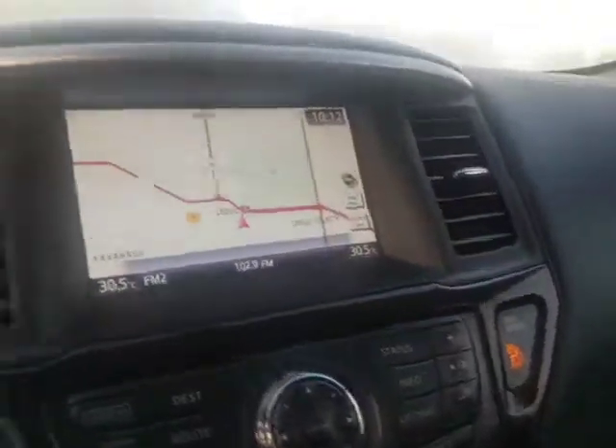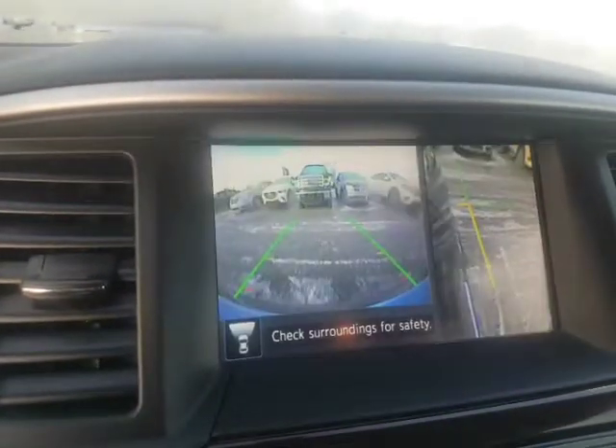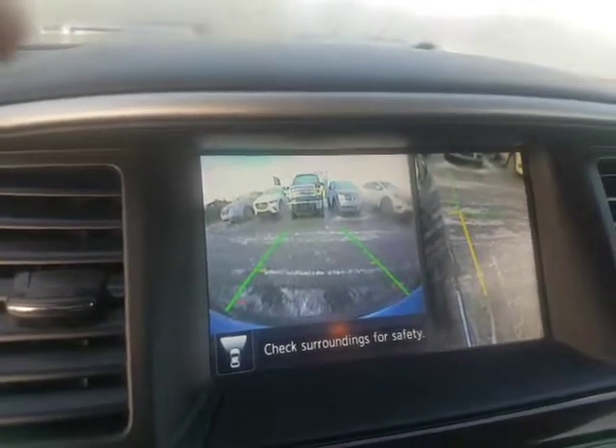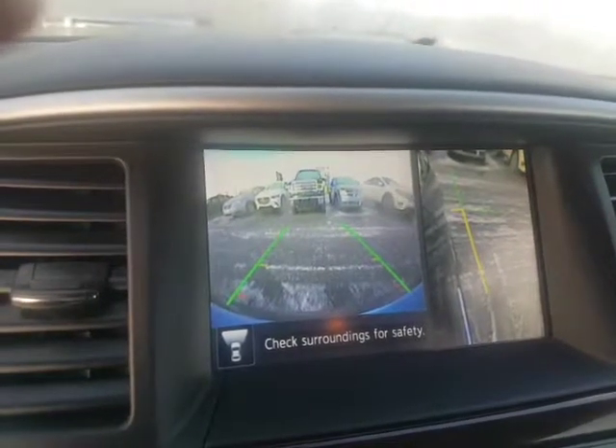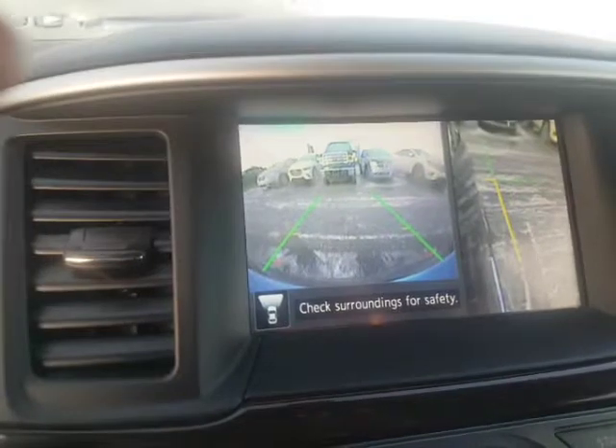It has navigation — I'm just going to pop in here — it has navigation plus you also have 360 around view monitor. You have the camera, and also on the right hand side you have the curbside camera as well, which is a really nice feature to have.